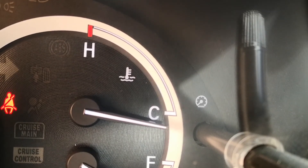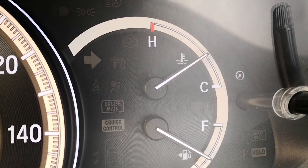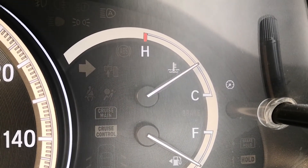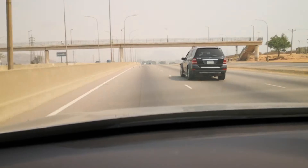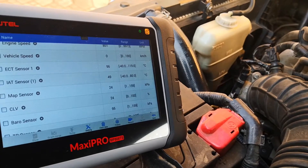Normal temperature for most cars would often sit just about halfway on the temperature gauge, sometimes slightly under or slightly above, depending on the car you're driving. If you're driving and notice that the temperature gauge is going beyond the normal point, you should quickly do the following.